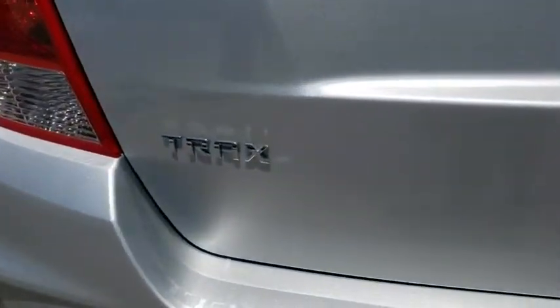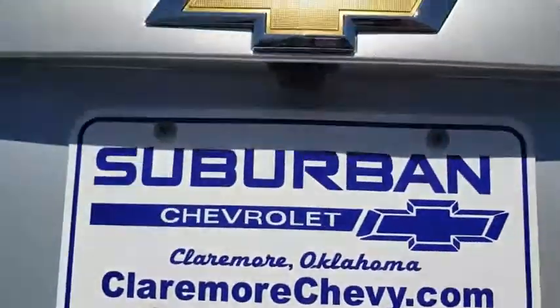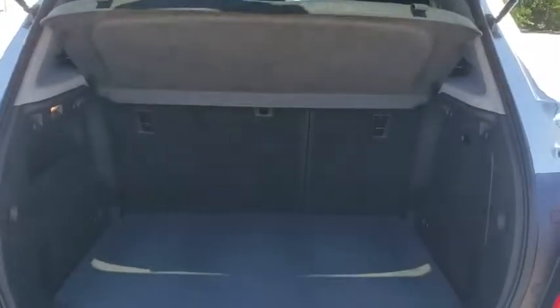Floor mats, aluminum wheels, AM-FM stereo radio, rear defrost, front wheel drive, security system, power windows, bucket seats, power door locks, passenger airbag.